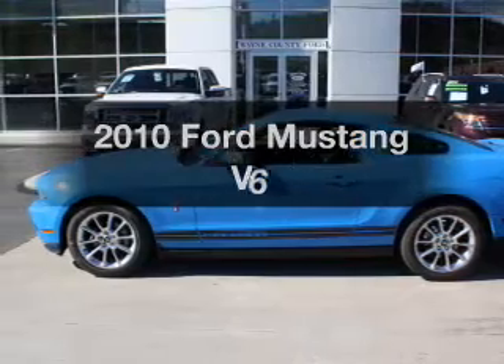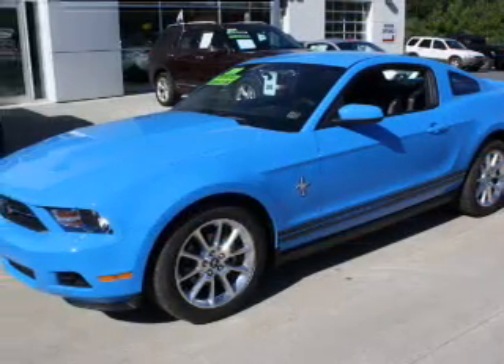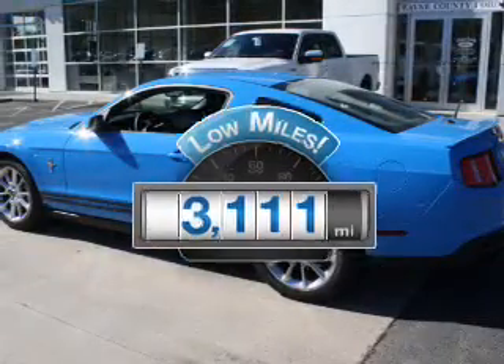Introducing the 2010 Ford Mustang. If you're looking for a first-rate auto, this one could be yours today. Why worry about high mileage? Choosing a ride with lower mileage is the right choice for your busy life.